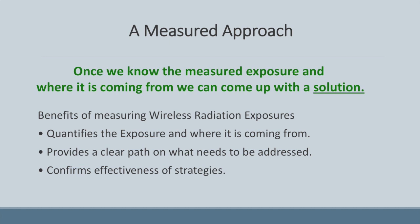We want to take a measured approach when identifying what your current exposure is, how low you can go, and confirming the effectiveness of any mitigation techniques. Once we know what your exposure is and where it's coming from, we can come up with a plan. This also includes understanding how technology is being used in the school — we don't want to blindly change scheduling of wireless routers without teacher input. The benefits of a measured approach: we know what the exposure is, where it comes from, it gives us a clear path, and it confirms the effectiveness of the strategy — your return on investment.